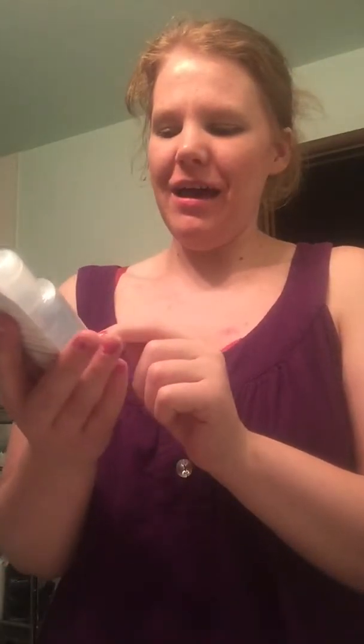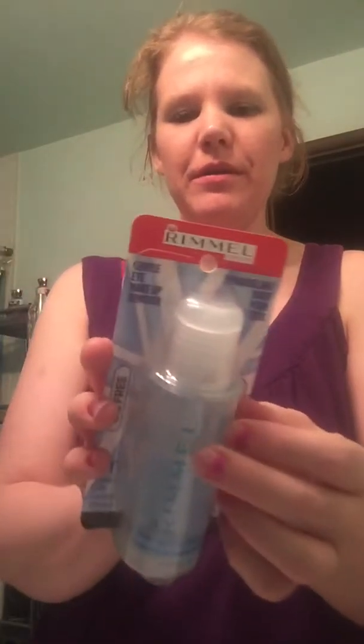I've had all this makeup on all day, my skin feels very oily. My job does require being around oil and grease, which is really gross. So I bought this new Rimmel London — still in its packaging — 'Take The Day Away' makeup remover. It is oil-free, it says right here on the packaging.